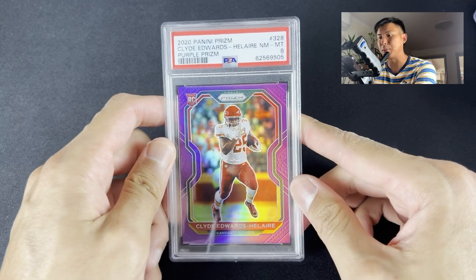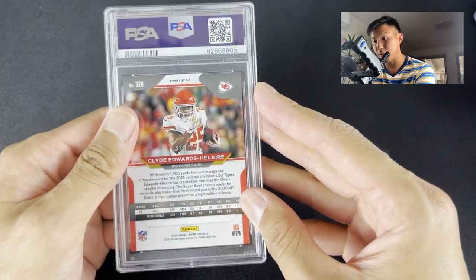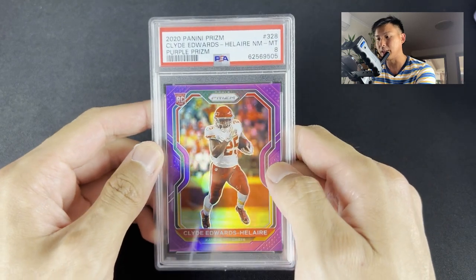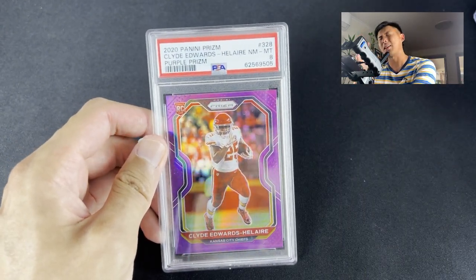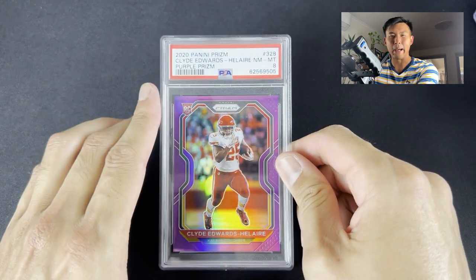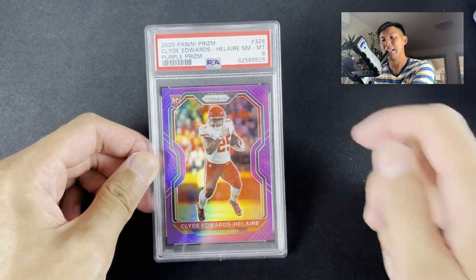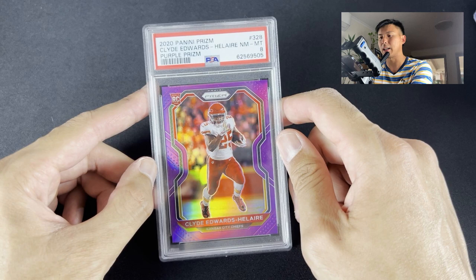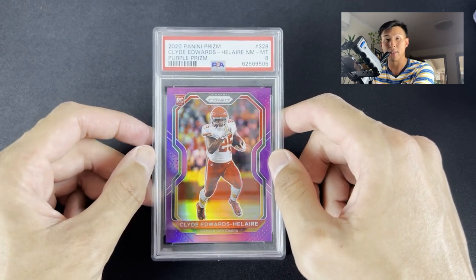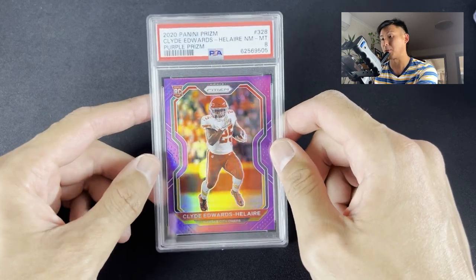First slab up, we've got the Clyde Edwards-Hilaire PSA 8 Purple Prism rookie, numbered to 25. I got this one for $30, about three weeks ago. I was sort of anticipating the Kansas City Chiefs would make it into the Super Bowl, but they didn't. Still a nice card overall — a short printed card of Clyde Edwards-Hilaire, the running back for the Kansas City Chiefs. It's worth a small little play at $30. You can't go wrong with a numbered prism.